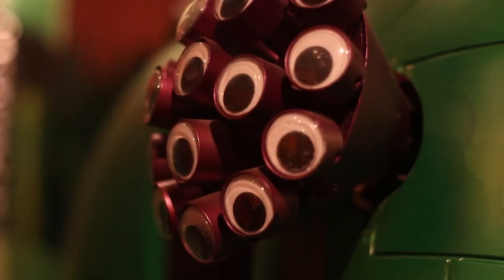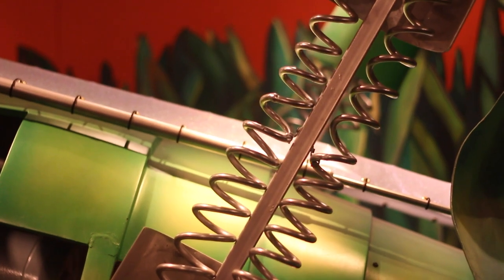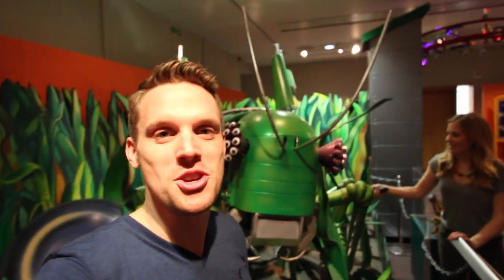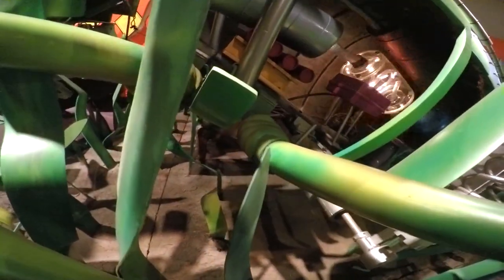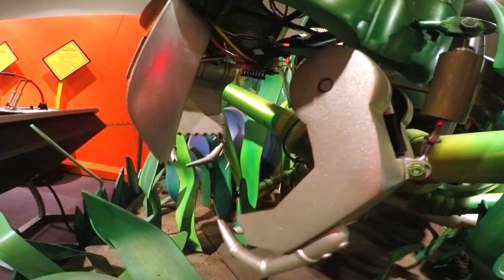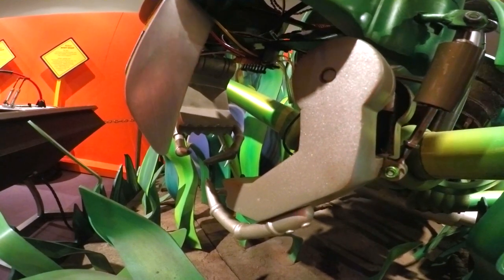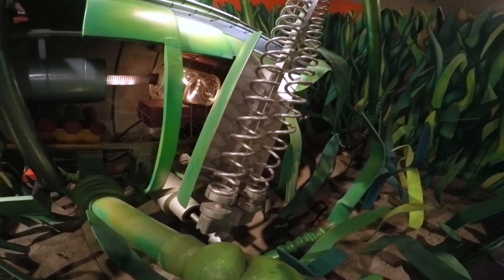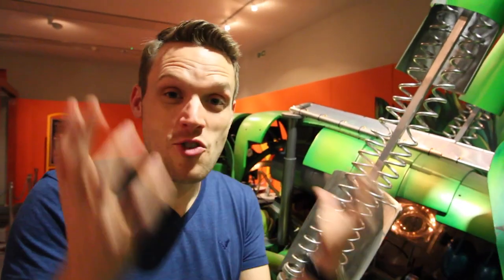We're at the Robot Zoo in the Horniman Museum in London, and this giant robotic grasshopper is going to help us answer this curious question. A grasshopper has six legs, two wings, and small pincers that help it to tear its food — things like leaves and grass. But there's also something really cool: unlike us humans who have our skeleton — our bones — inside our bodies, a grasshopper, because it's an insect, has its bones on the outside of its body. It's called an exoskeleton, and all of its organs and muscles are inside that exoskeleton.